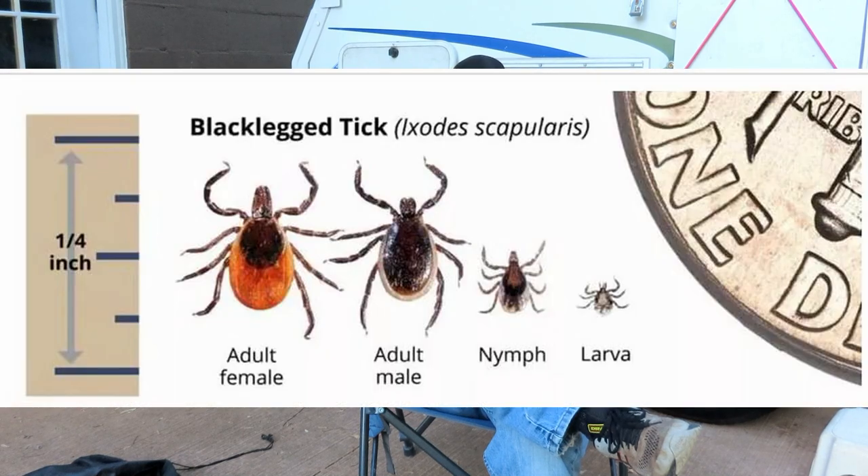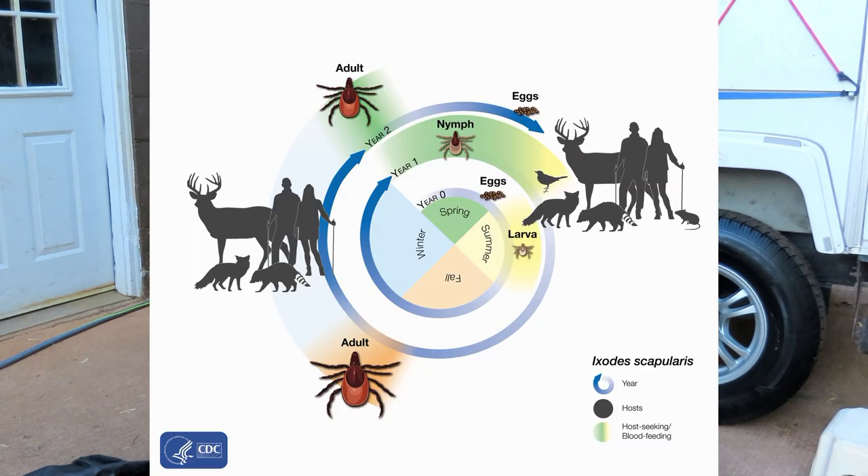They molt their whole shell or skin and grow into the next stage. They go from eggs to larvae to nymph to adult. For the deer tick it takes two years; for some others it takes three years. We'll concentrate on the deer tick, the Rocky Mountain spotted tick, and some of the dog ticks because they're the ones that cause us the most disease and problems.